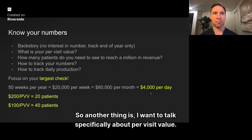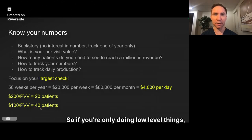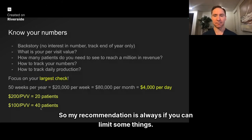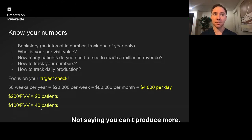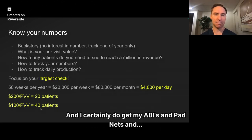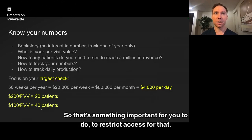When it comes to per visit value, to get to $4,000 per day, if you produce $200 per visit you only need to see 20 patients. If you produce $100 per visit, it's 40 patients — double the work. So if you're only doing low-level things, it's going to take a lot more patients and be a lot more of a struggle. With routine care, I only do it Friday mornings now — it used to be all day Friday. Some people produce great with routine care, but I found I produced more value with other things. I also restricted access for diabetic foot exams and CDFEs since I wasn't producing as much with those.